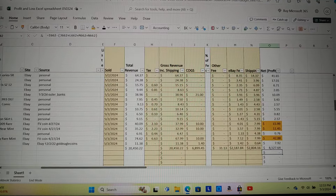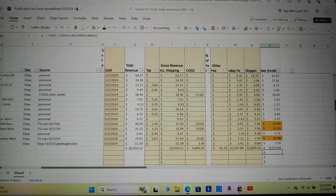Looking at total profit so far this year: $8,527. I'm making about $34.67 an hour after all expenses.